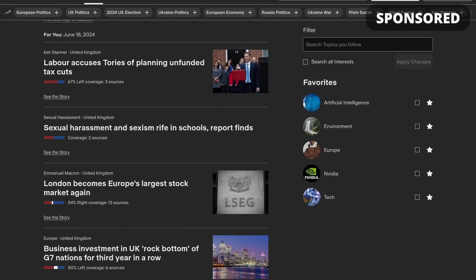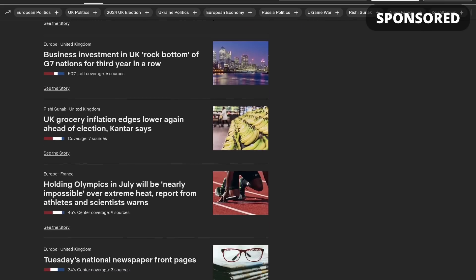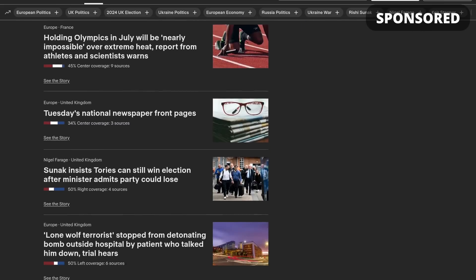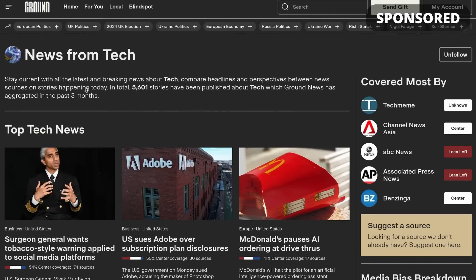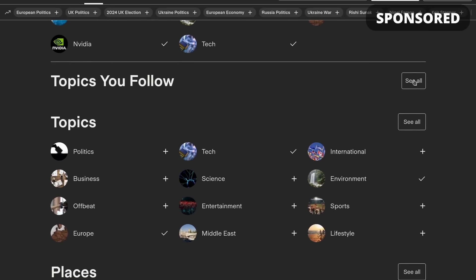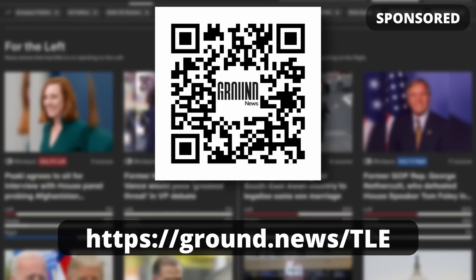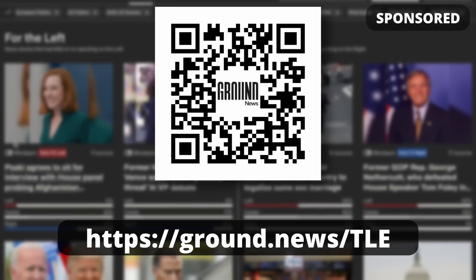You can also follow specific topics and create a personalized news feed to avoid being bombarded by unrelated info — for example, topics like tech or AI. Their discovery page makes it really easy to find new interests and trusted sources. You can go to the link in the description to save 40% on the Vantage plan I use for unlimited access to all their features.